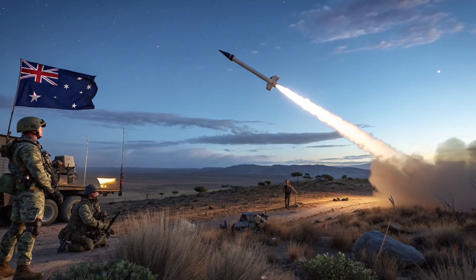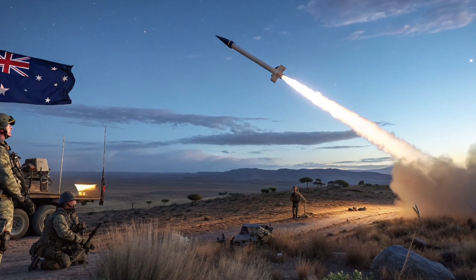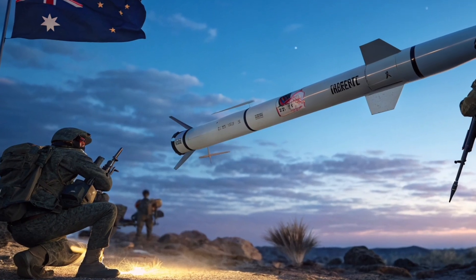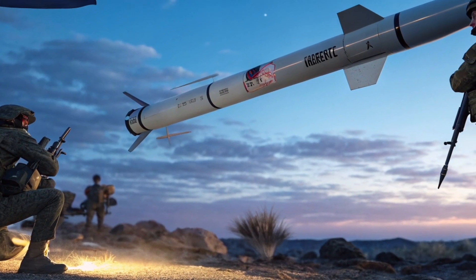Operational doctrine around the Tomahawk has evolved too. Military planners integrate it into combined arms operations where precise strikes support ground, air, and naval movements. Neutralizing high-value targets quickly allows commanders to shape the battlefield and disrupt enemy plans. Speed, precision, and adaptability are why the Tomahawk remains central to modern militaries.